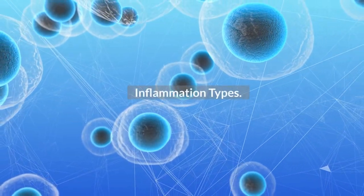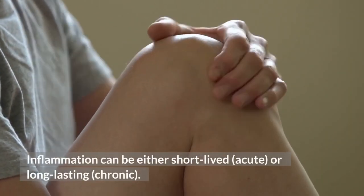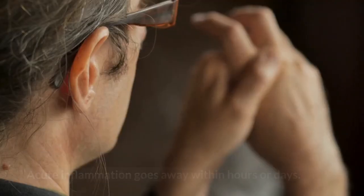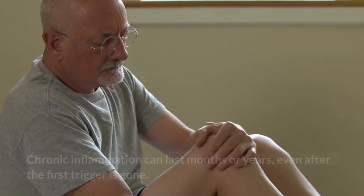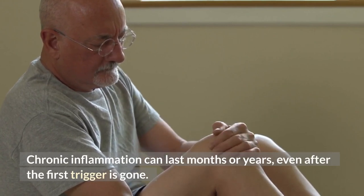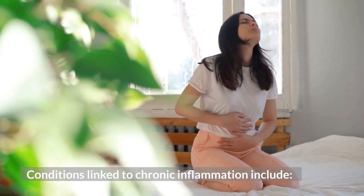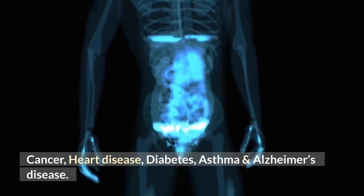Inflammation types. Inflammation can be either short-lived, acute, or long-lasting, chronic. Acute inflammation goes away within hours or days. Chronic inflammation can last months or years, even after the first trigger is gone. Conditions linked to chronic inflammation include cancer, heart disease, diabetes, asthma, and Alzheimer's disease.